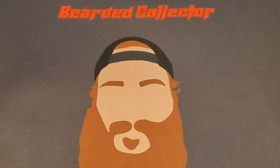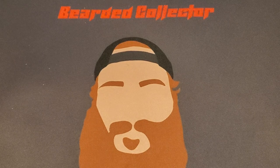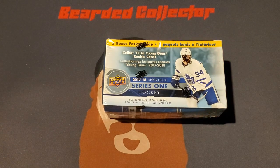How's it going guys? Noah here. Welcome back to another video. Finally I found a store that had some product, so we won't be having a bunch of football videos. Today we're going to be opening a 2017-2018 Upper Deck Series 1 Hockey Blaster Box.